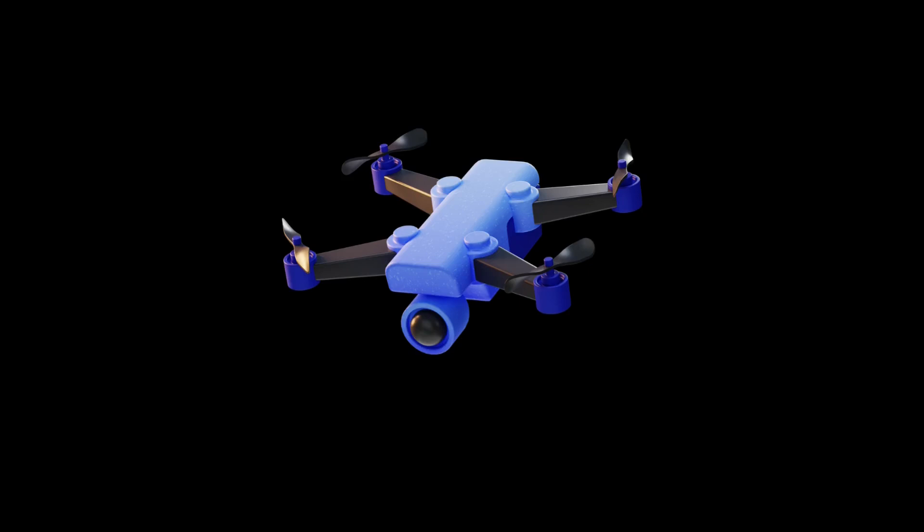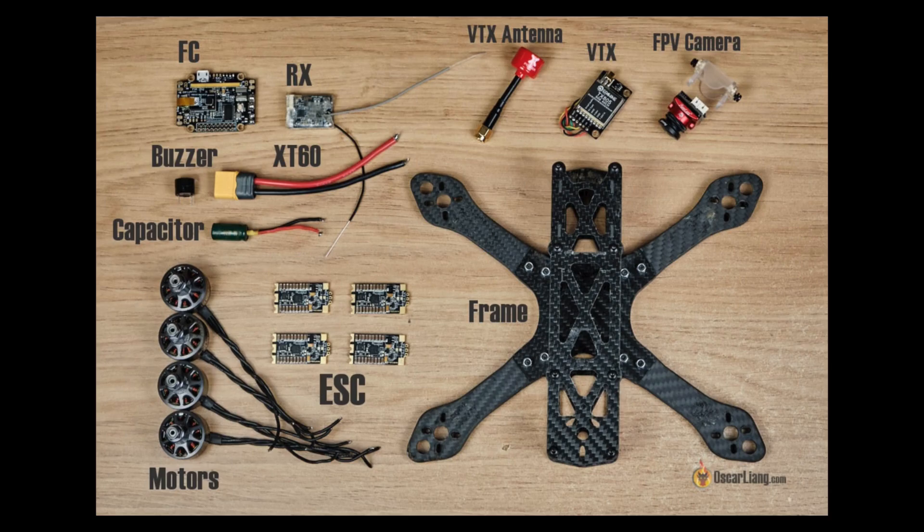Hello, today we are talking about drones. Basically a drone is easy to build — you just need some motors, flight controllers, propellers, batteries, and some antennas for controls.